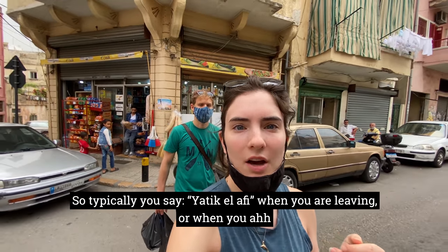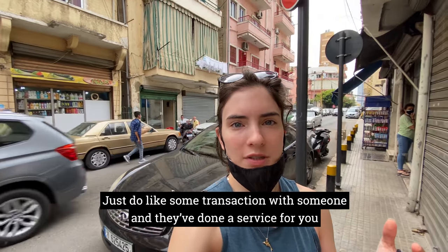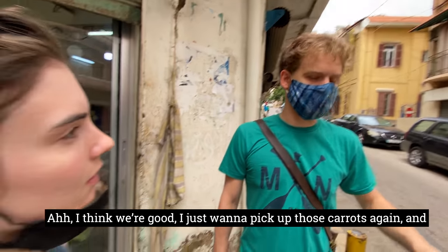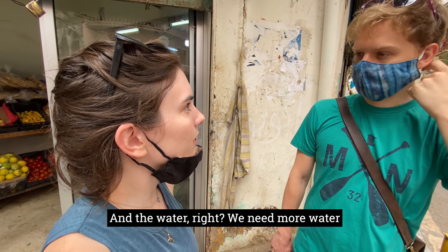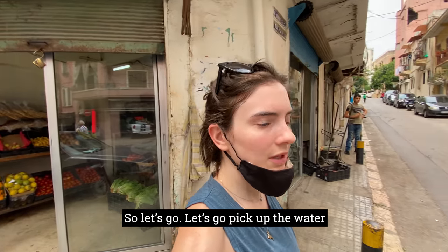So typically you say 'yatikilafi' when you are leaving or after a transaction with someone who has done a service for you — it's kind of a way of saying thank you for what they did. I think we're good. I just want to pick up some carrots and we need water too — we have a water guy as well, so let's go pick up the water.